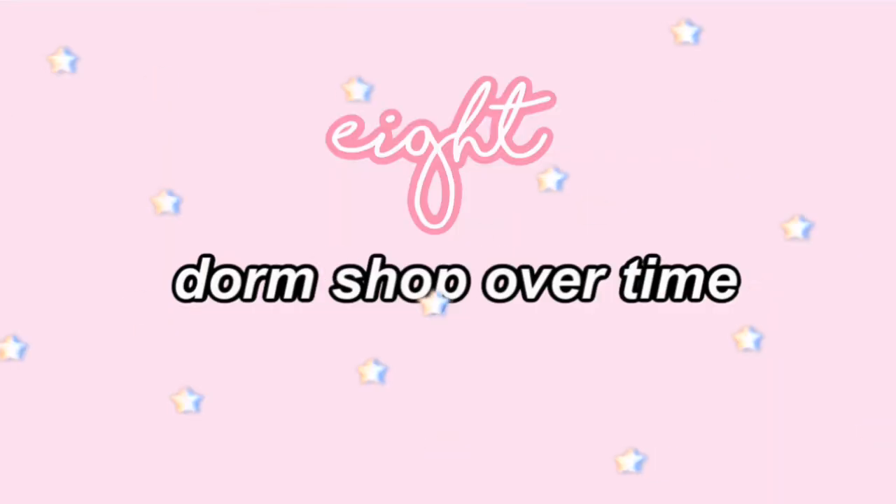We're on number eight now. The eighth thing you definitely need to do is about dorm shopping, and my biggest tip is to do it periodically — don't do it all at once, just space it out. You never know when things are going to go on sale or when you're going to find the perfect thing. Don't try to get everything for your dorm in one day. Whether you're shopping in-store or online, just do a little bit at a time. This saves the most money, and you end up getting the stuff you like the most.